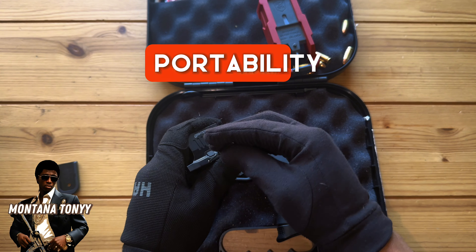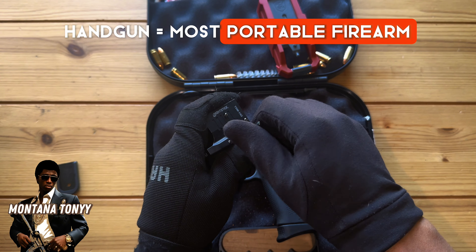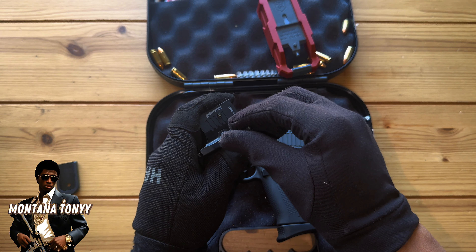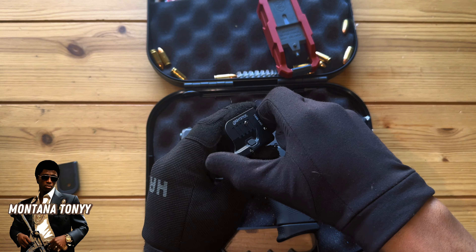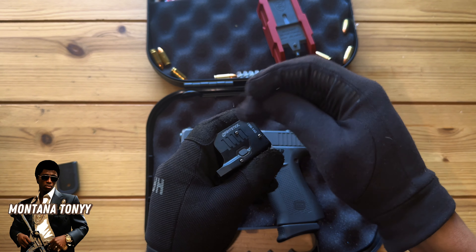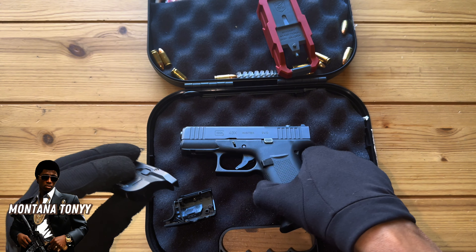Let's talk about portability — hands down, the handgun is the most portable weapon on the market, especially for its effectiveness. Grade A, definitely top of its class.